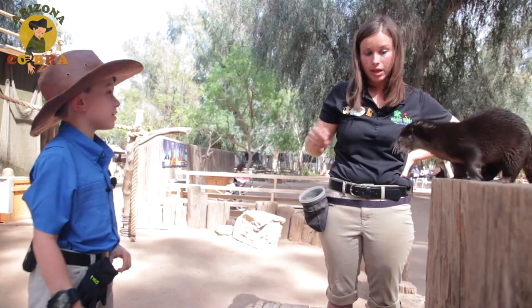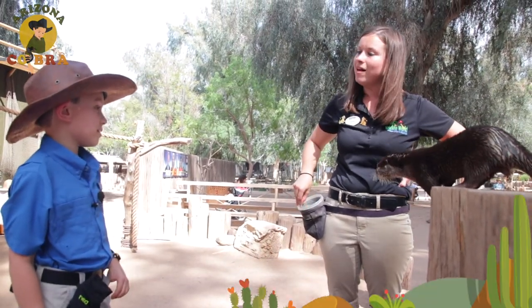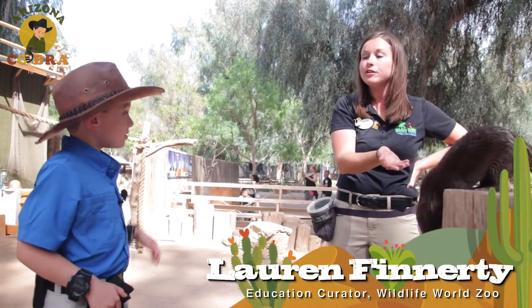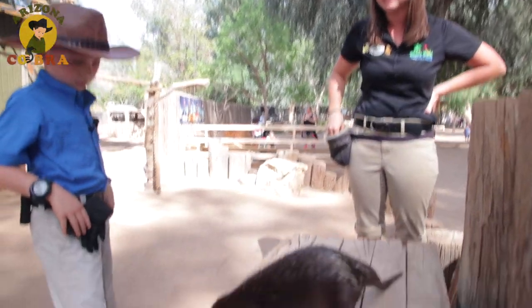What's their favorite thing to eat? Well, Finn here really likes smelt and shrimp — those are his favorite things. But out in the wild, they'll eat all sorts of other fish and crustaceans, lots of stuff.